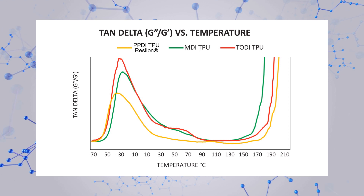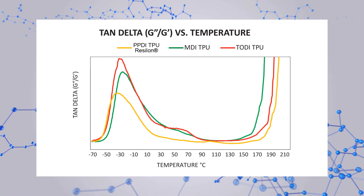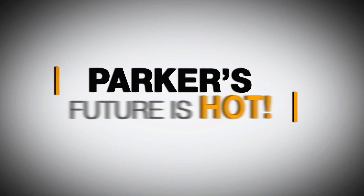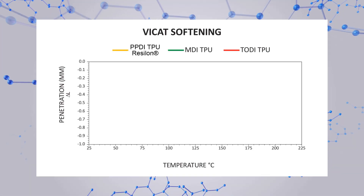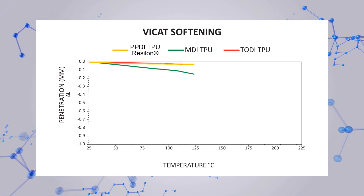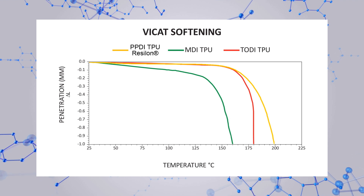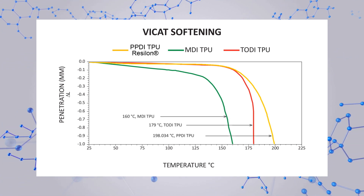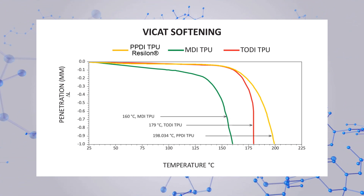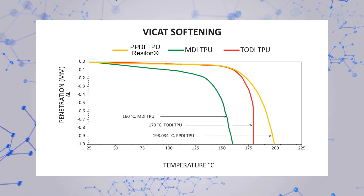You can see from the chart that Parker's Resilon polyurethane excels in this important property. Heat resistance for materials that do not have a definitive melting point can be approximated by their Vicat softening point. Parker's Resilon polyurethane has the highest softening point, which suggests superior high-temperature seal performance as compared to other materials.